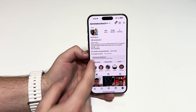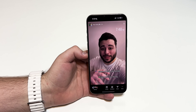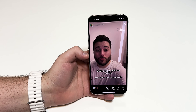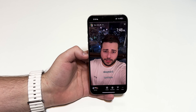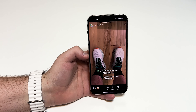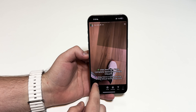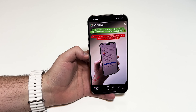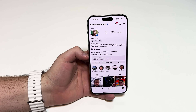Before I begin, I'd like to invite you to take a look at my Instagram page, Daniel About Tech. I create content every single day right here on Instagram, especially on my stories. I talk about everything related to the channel, but I also show my day-to-day life and routine. Even though I speak in Portuguese, there are always subtitles on every post. Go ahead and follow me there.